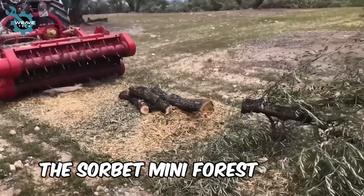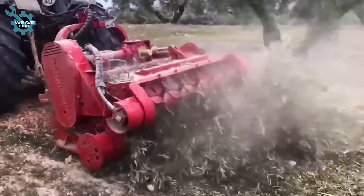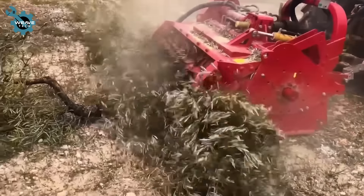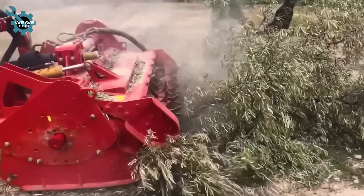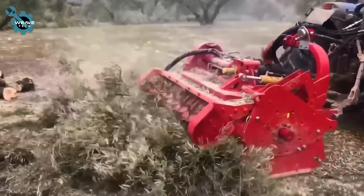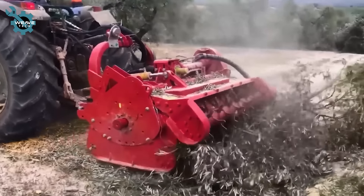The Sorbet Mini Forest is a versatile forestry mulcher that handles branches up to 8 inches in diameter. Compatible with skid steer loaders of at least 80 horsepower and 26.4 gallons per minute hydraulic flow, it uses a pickup mechanism to feed material into a rotor with 36 tungsten carbide hammers.